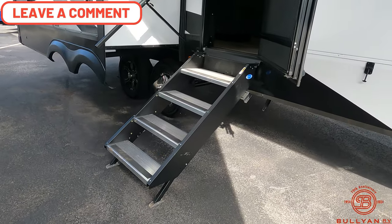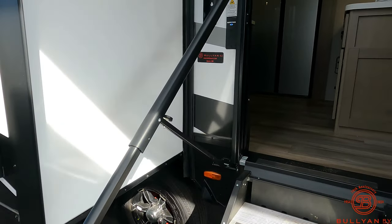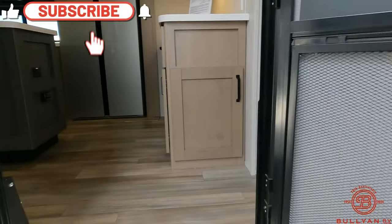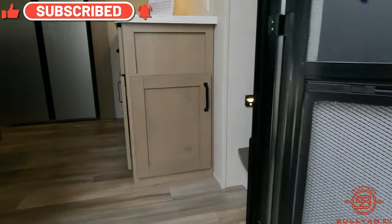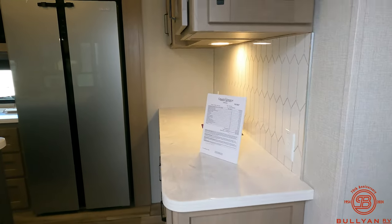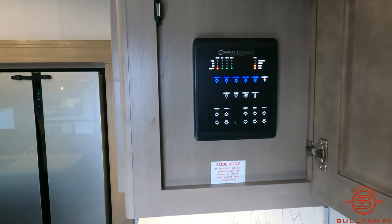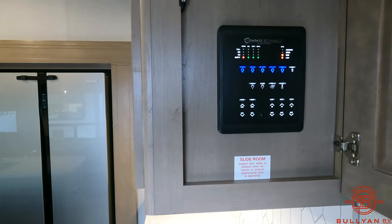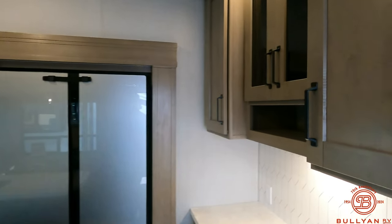It does come with the Moride solid steps with a nice grab handle, and it does have the Lippert screen defender on the screen door. As we walk in, the control panel is located right behind this cabinet, which has all your master light switches, awning and slide-out buttons. You can connect that to your phone as well.